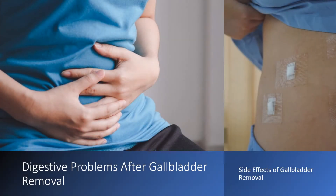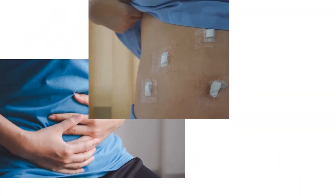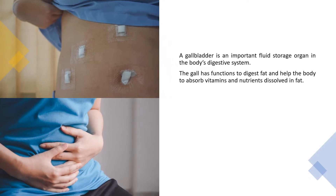Digestive problems after gallbladder removal. Side effects of gallbladder removal. A gallbladder is an important fluid storage organ in the body's digestive system. The gallbladder functions to digest fat and help the body absorb vitamins and nutrients dissolved in fat.